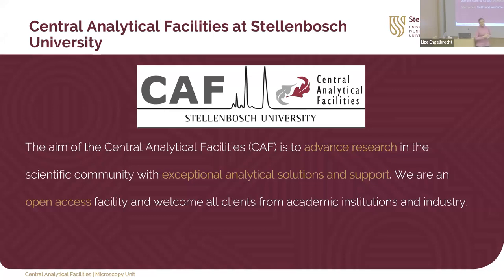I'm working for the Central Analytical Facilities at Stellenbosch. We are one of the few universities in South Africa that have all core facilities under one umbrella. Our motto is to advance research in the scientific community all over South Africa, with exceptional analytical tools and support. We are appointed as specialists and we are an open access facility — anyone from anywhere in the world, from industry, non-industry, even school projects can come along.